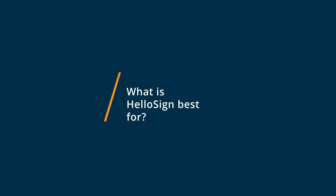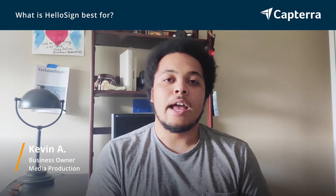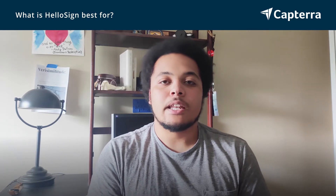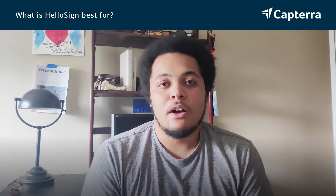HelloSign is best for really trying it out and seeing if you like the idea of e-signing. I also very much like the completed and task management aspect to it — knowing where the documents are sent and if they've been signed and completed. I really like that aspect of HelloSign.